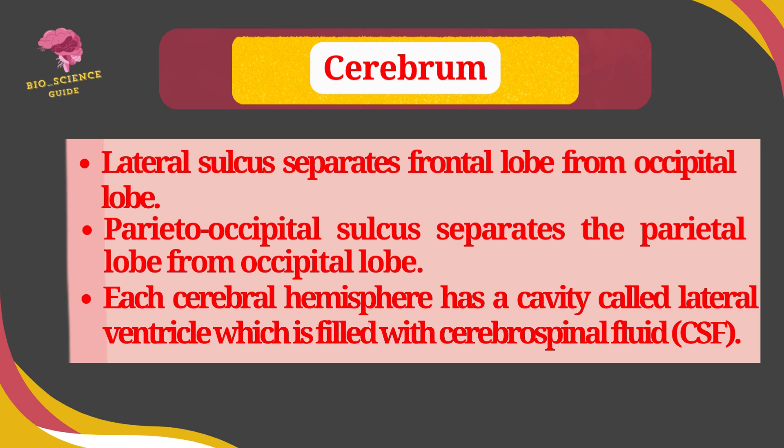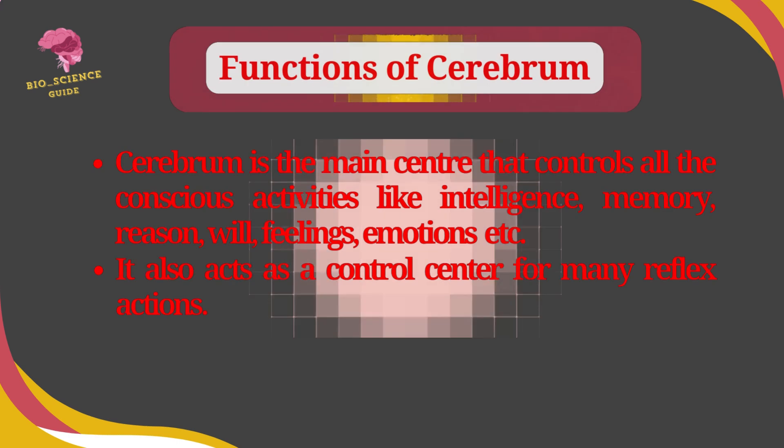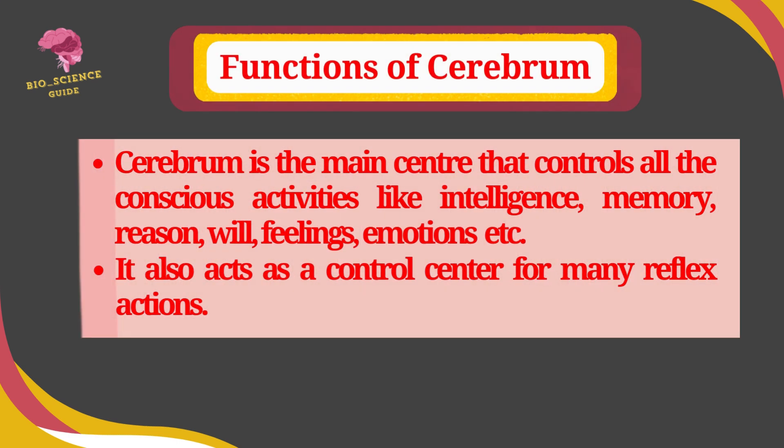Each cerebral hemisphere has a cavity called the lateral ventricle, which is filled with cerebrospinal fluid. The cerebrum is the main center that controls all conscious activities like intelligence, memory, reason, will, feelings, and emotions. It also acts as a control center for many reflex actions.